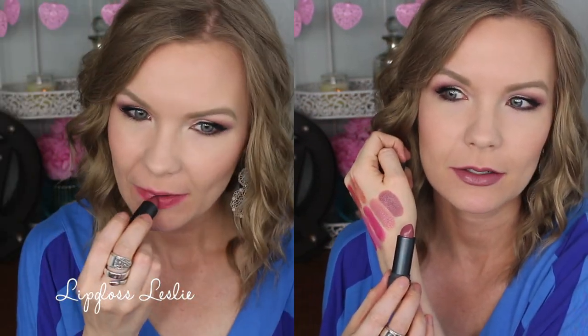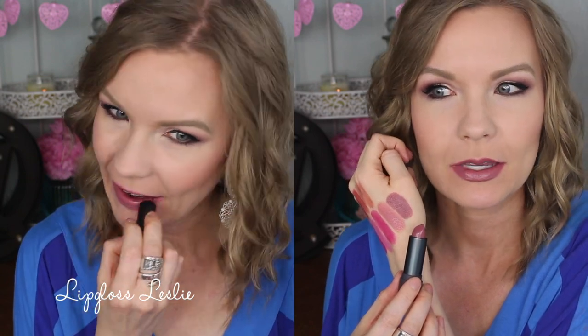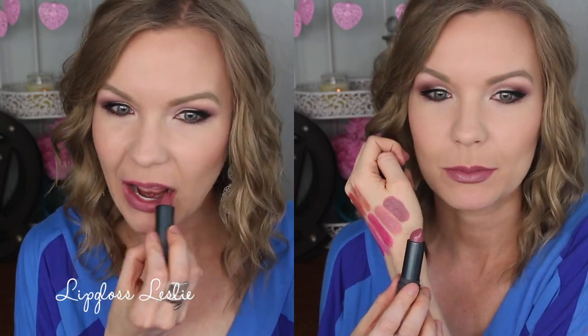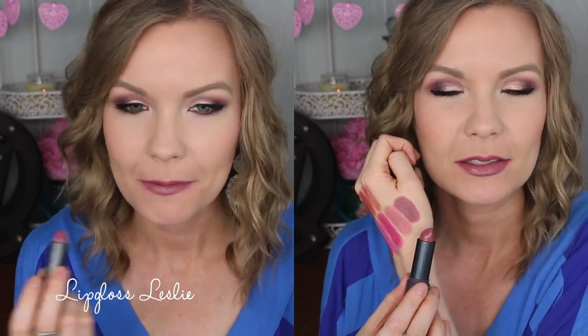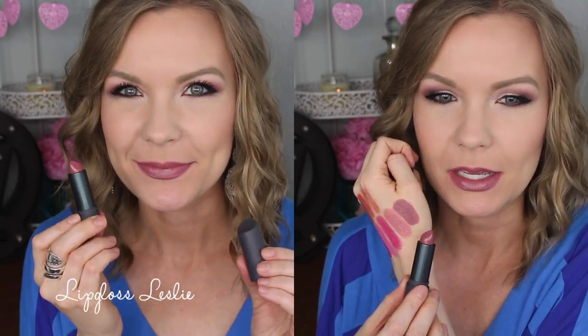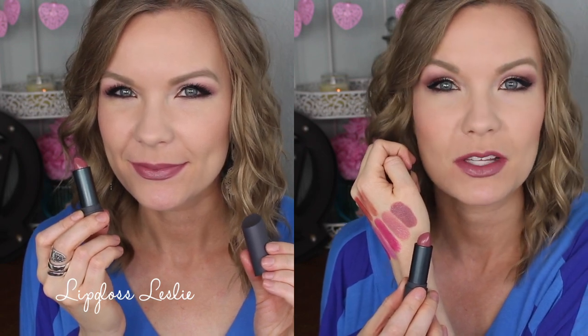Then I have Saki, which is a really pretty mauvey pink color with quite a bit of purple in it. It's really pretty — kind of neutral but with a little bit of drama in it, especially on me because it pulls a little more purpley. It's a slightly edgy mauvey color with some grayish purple tones in it. I really like it.